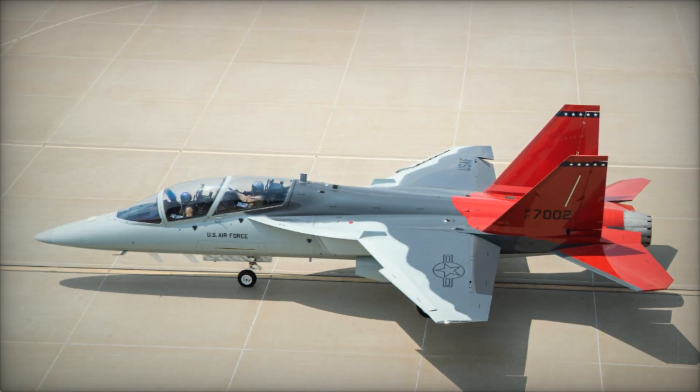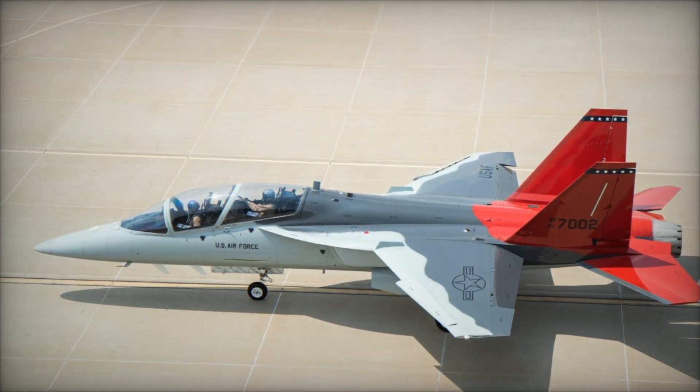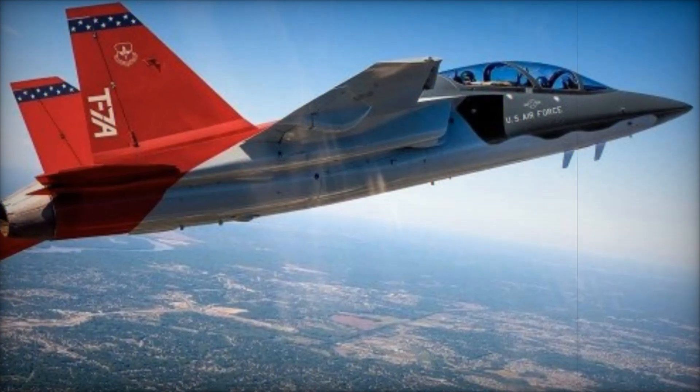The Red Hawk not only represents the future of military aviation training, but also honors the legacy of the Tuskegee Airmen, symbolizing both progress and tradition in U.S. military aviation.